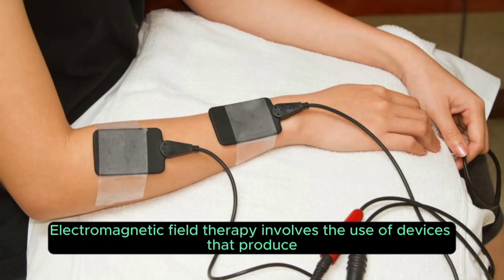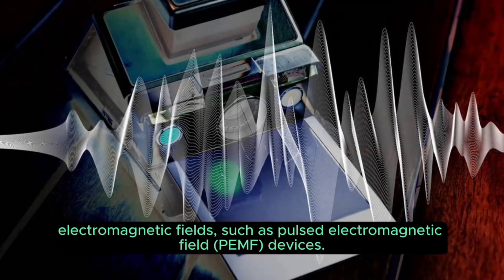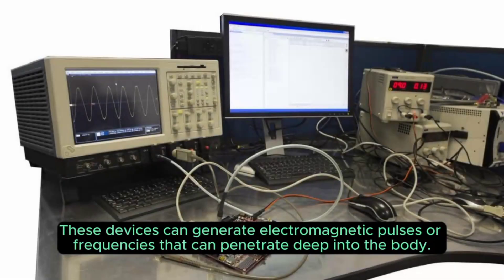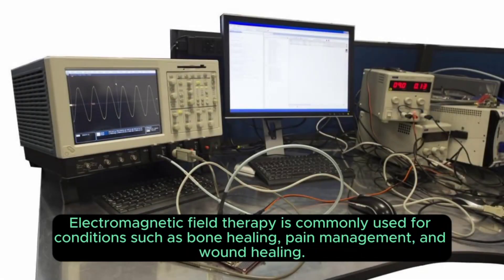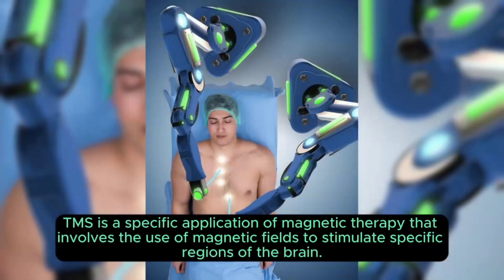Electromagnetic field therapy involves the use of devices that produce electromagnetic fields, such as pulsed electromagnetic field (PEMF) devices. These devices generate electromagnetic pulses or frequencies that can penetrate deep into the body. Electromagnetic field therapy is commonly used for conditions such as bone healing, pain management, and wound healing.